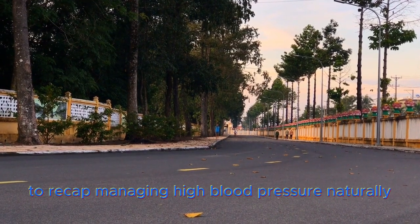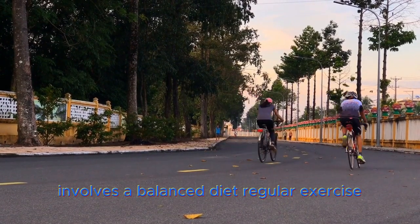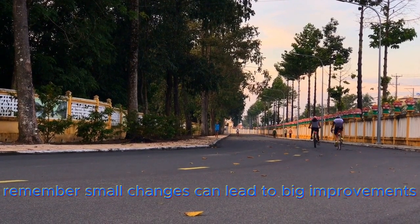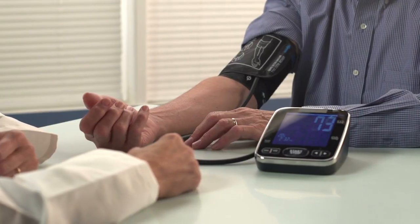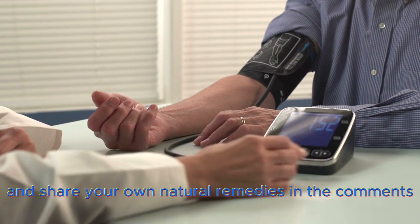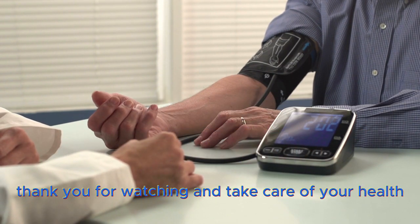To recap, managing high blood pressure naturally involves a balanced diet, regular exercise, stress management, and consistent monitoring. Remember, small changes can lead to big improvements. If you found these tips helpful, please like, subscribe, and share your own natural remedies in the comments below. Thank you for watching and take care of your health.